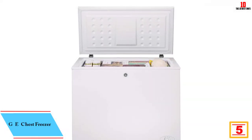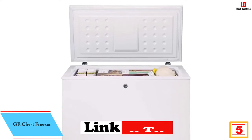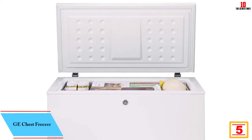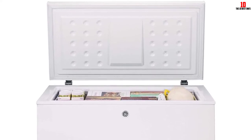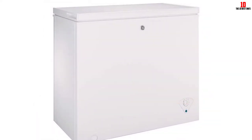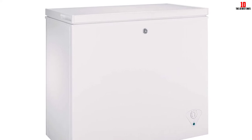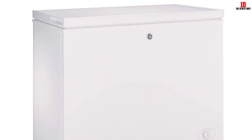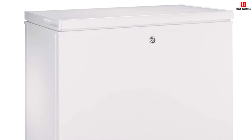At number 5, we have the GE chest freezer. GE is a household name, and this chest freezer is an exercise in simplicity, giving you everything you need and nothing you don't in a supplementary freezer. While no models in this class are likely to steal any design awards, the clean lines and simple design mean it's not an eyesore. First, determine that the weight and overall bulk of this unit is suitable for the space you have in mind — if so, you'll benefit from a sprawling storage environment of seven cubic feet.